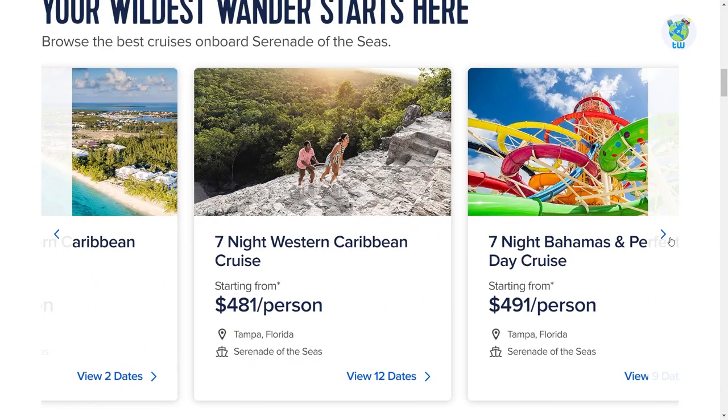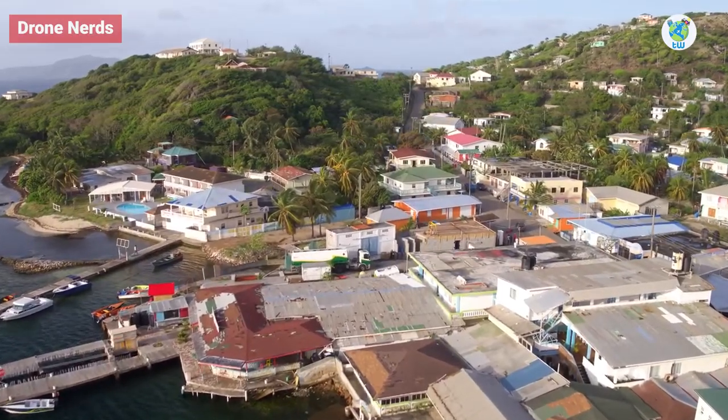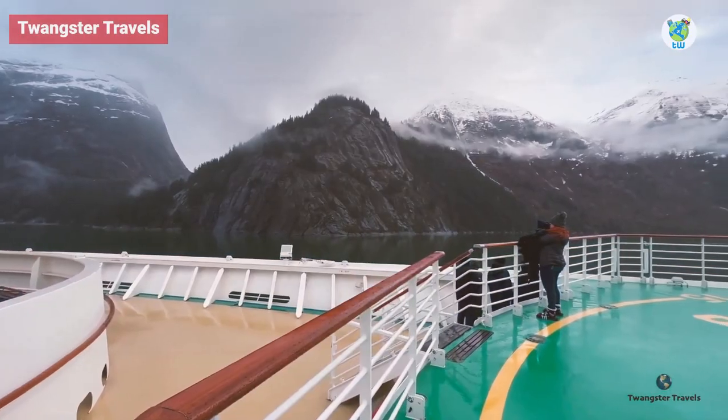The itinerary includes four to ten nights sailing from Tampa to Eastern and Western Caribbean, and seven nights sailing to Alaska from Vancouver.